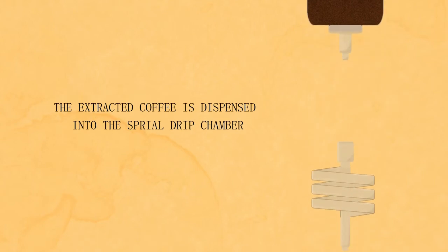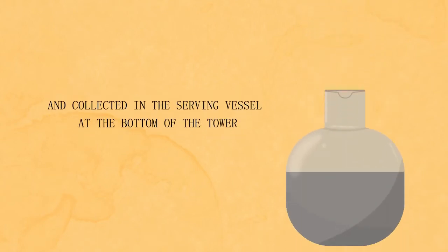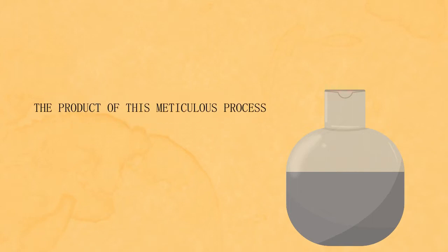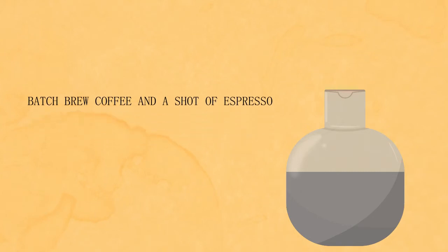The extracted coffee is dispensed into the spiral drip chamber and collected in the serving vessel at the bottom of the tower. The product of this meticulous process is a syrupy and velvety drink comparable to the difference between batch brew coffee and a shot of espresso.